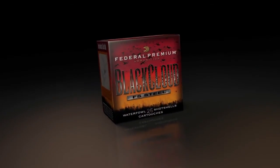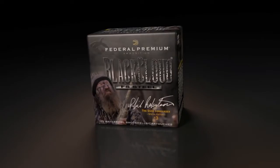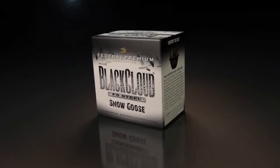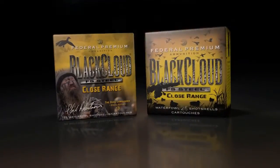Black Cloud FS Steel, the Duck Commander Special Edition of Black Cloud, Black Cloud Snow Goose, Black Cloud FS Steel High Velocity, and now Black Cloud FS Steel Close Range.